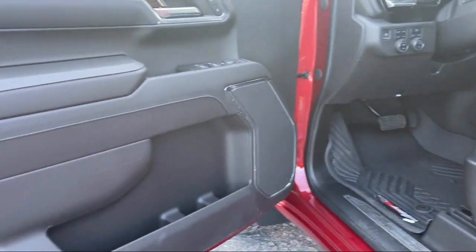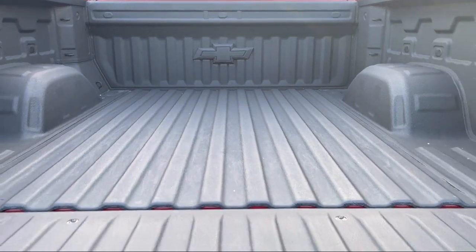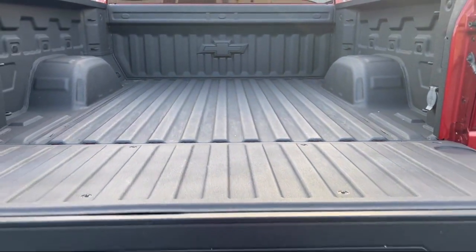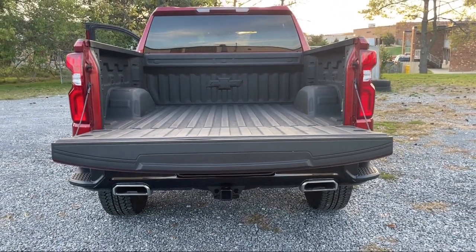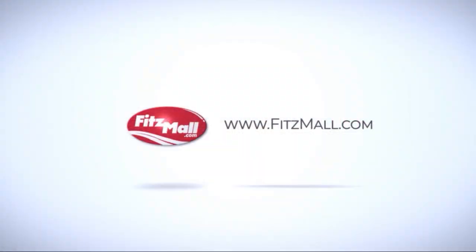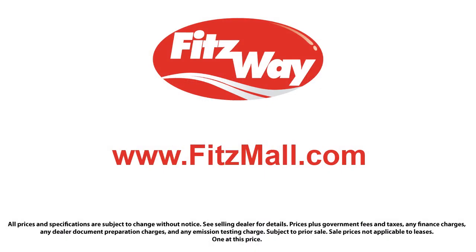Every Fitzway used vehicle we sell gets the Fitzway Checkout — a comprehensive inspection by our highly skilled technicians. We'll provide you a copy of the Inspection Report and a Carfax Vehicle History Report so you'll know as much about the vehicle as we do.